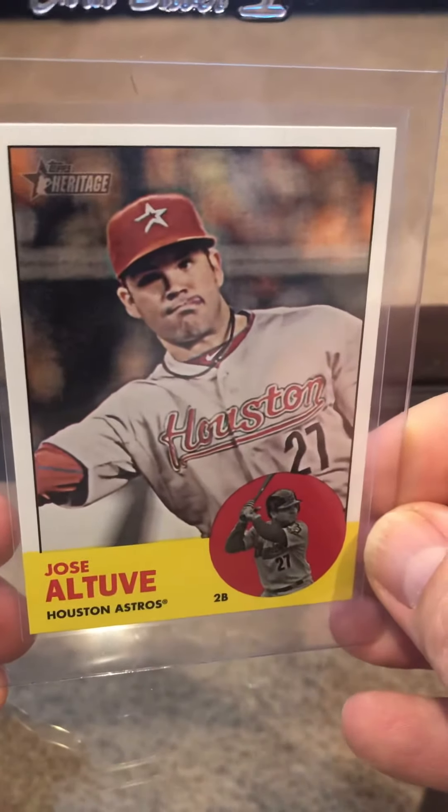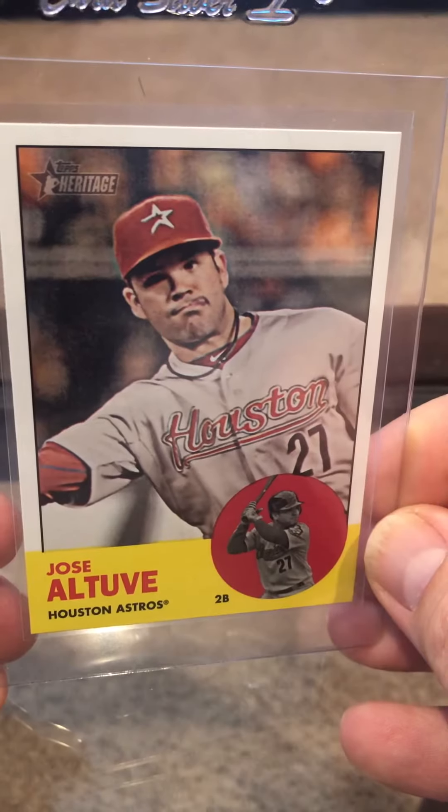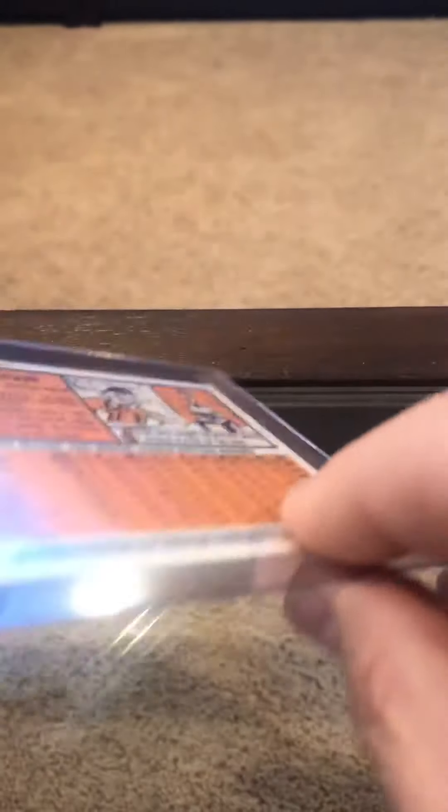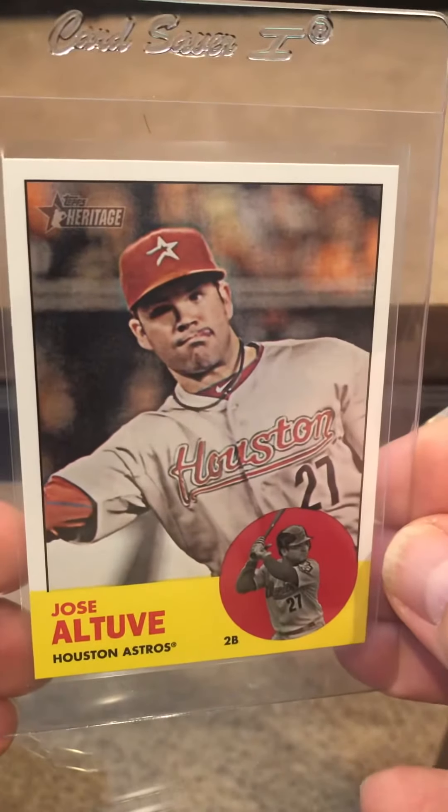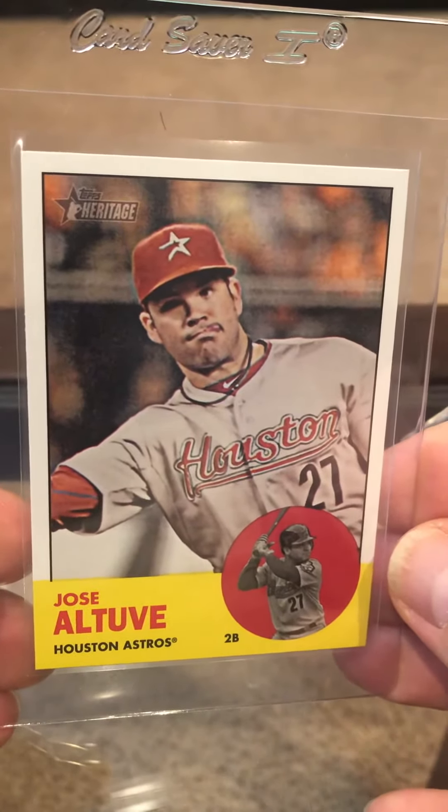Jose Altuve, first year. This is a high number — 461. I'm going to get a 10 on this, obviously.